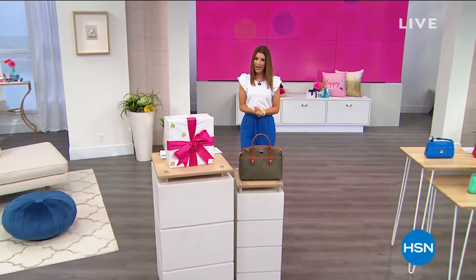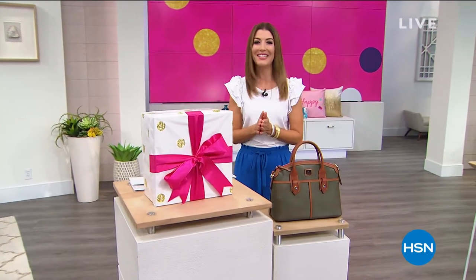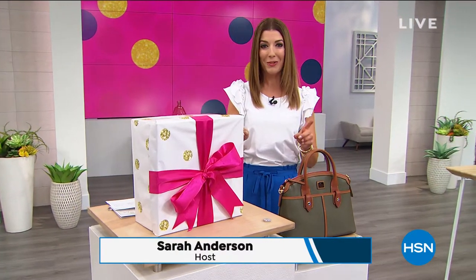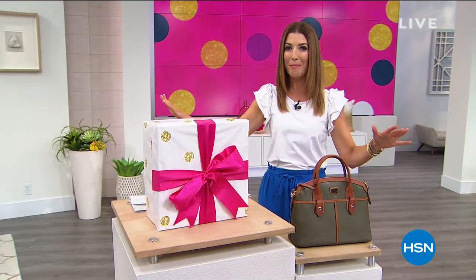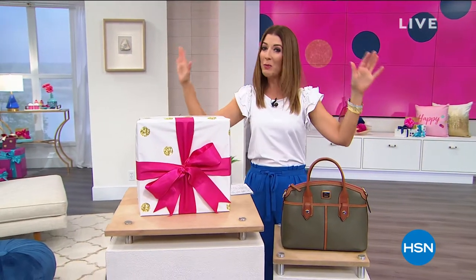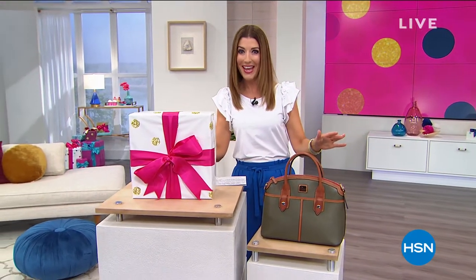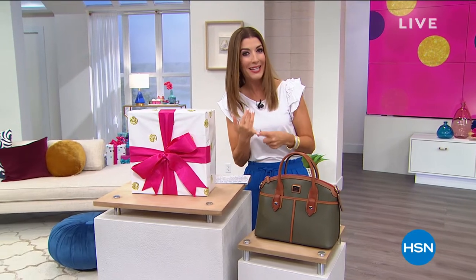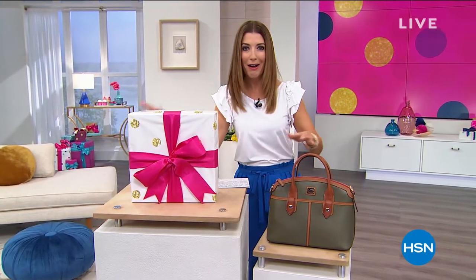Who's ready to do some handbag shopping on this Sunday afternoon? Good afternoon. My name is Sarah Anderson and it's two fabulous hours of Dooney and Burke coming up next. I can't wait to take you shopping. First of all, we have free shipping on everything — every single Dooney and Burke bag in the hour, on air and online at HSN.com.